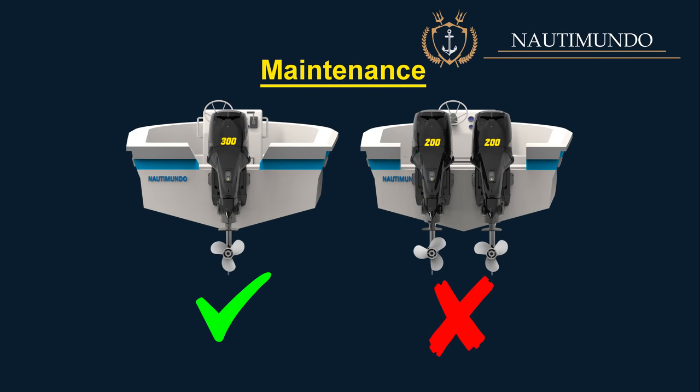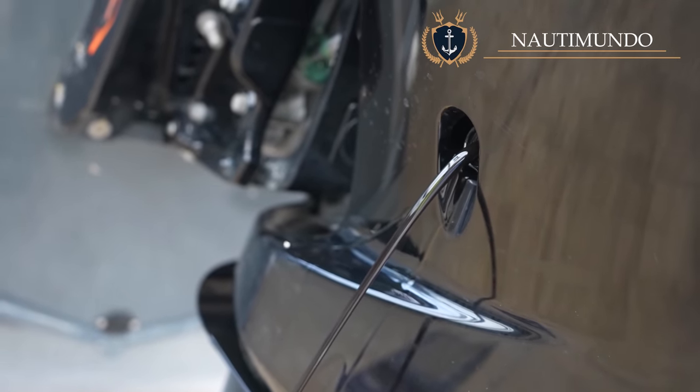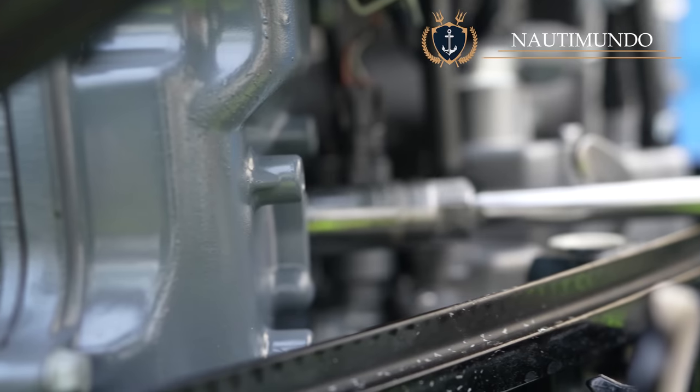Maintenance: In this section, boats with one outboard motor win. Logically, having two engines means maintenance is doubled — changing oil, filters, etc. must be done on each outboard, thus doubling the maintenance cost.